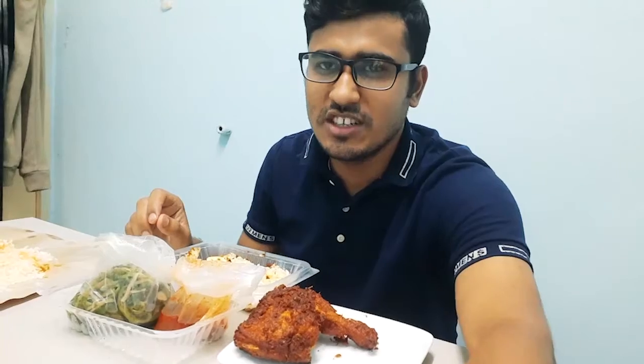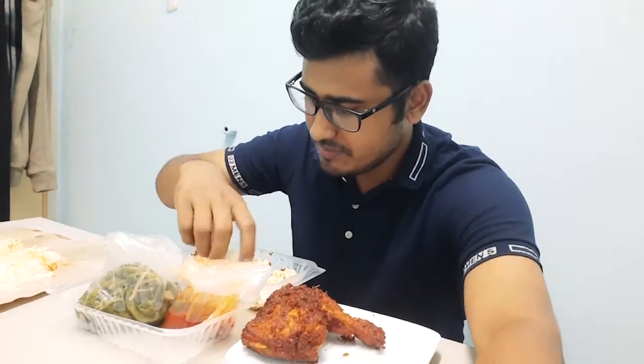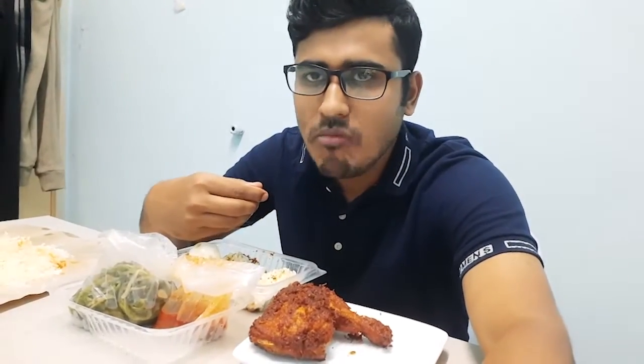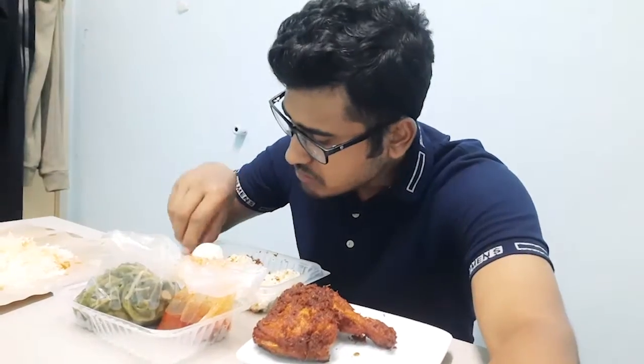Guys, let's try it. Let's start with this. It's very good. Our coconut and pandan-diffused aroma are good.